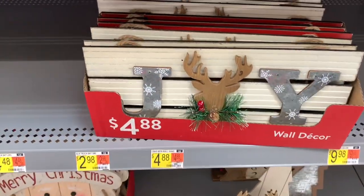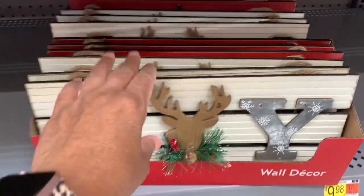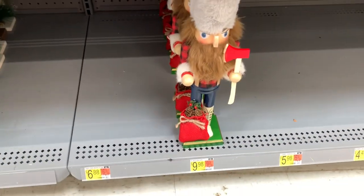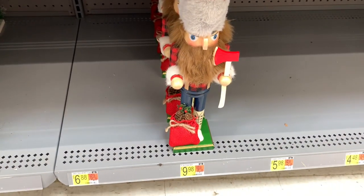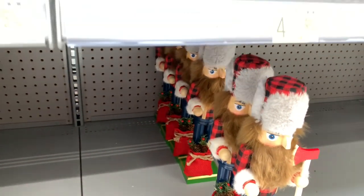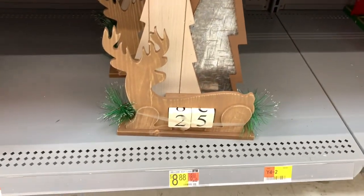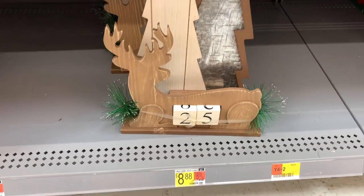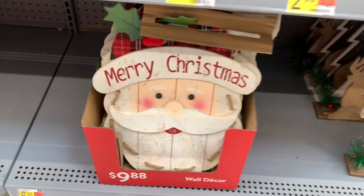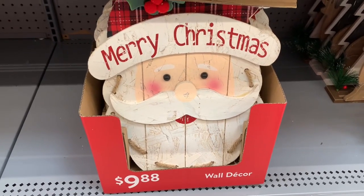We have this wall sign here that says 'Joy' with the reindeer on it, it's $4.88. They have this nutcracker right here for $9.88, and they have different ones as you can see, guys. They have this Christmas tree advent calendar here, that's $8.88. And a Merry Christmas wall hanger right here for $9.88.